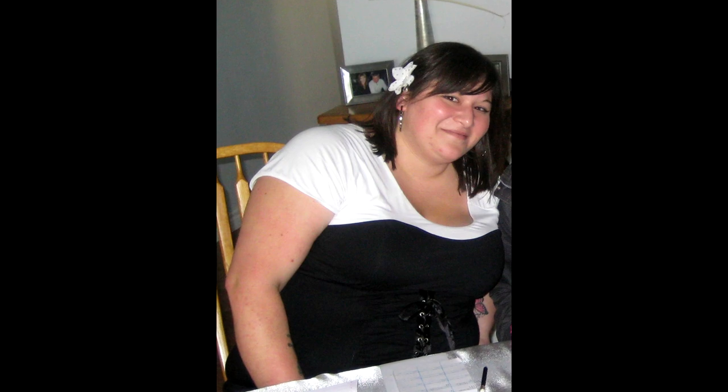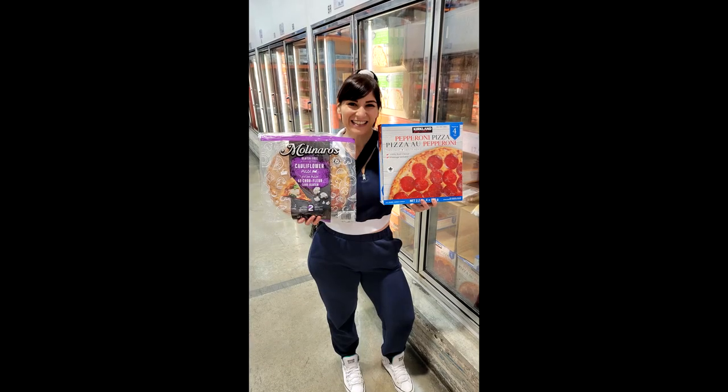Hey friends, I'm Nicole. I've lost 130 pounds and kept it off for seven years. In this video I'm sharing eight low calorie food swaps from Costco for easy weight loss.